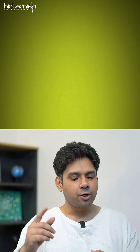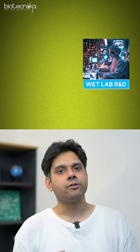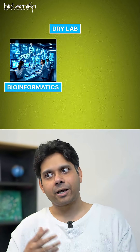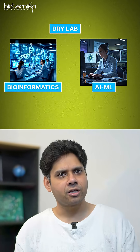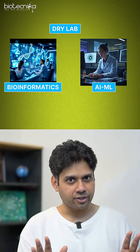The first direction is wet lab R&D — research and development. Then you have formulation and development, also wet lab. Then you have dry lab options like bioinformatics, artificial intelligence, and machine learning, where you are sitting in front of a computer and working, as opposed to working in a laboratory. So these are two broad directions.